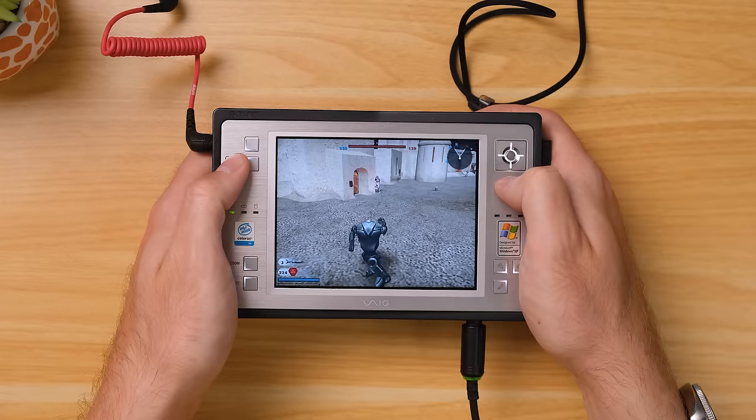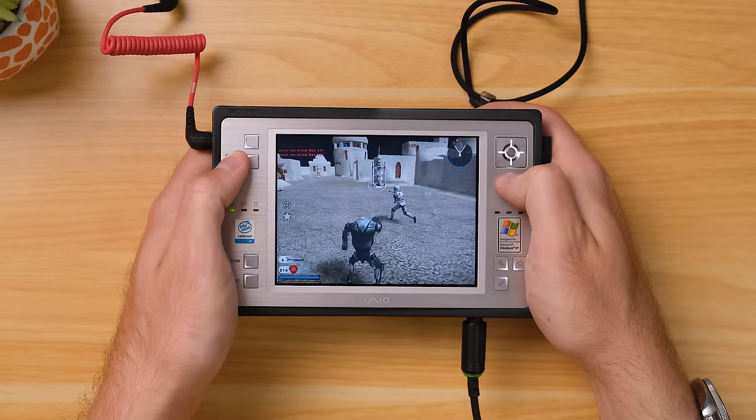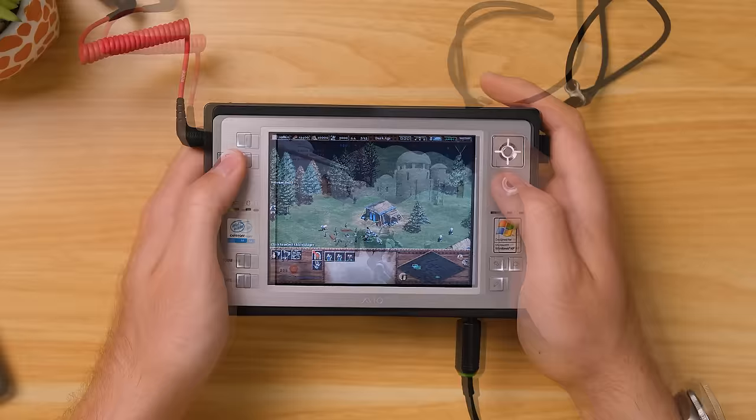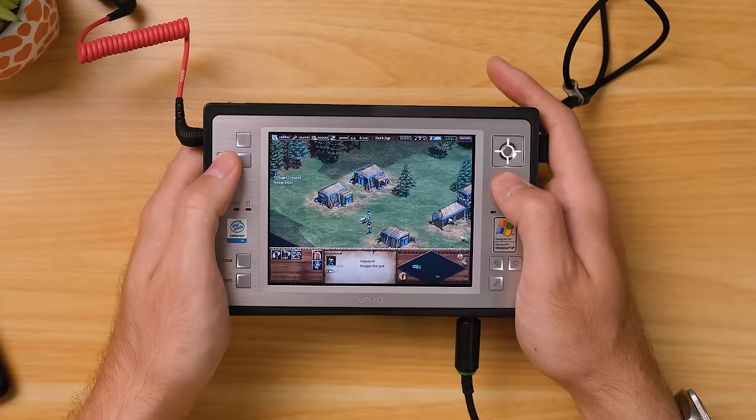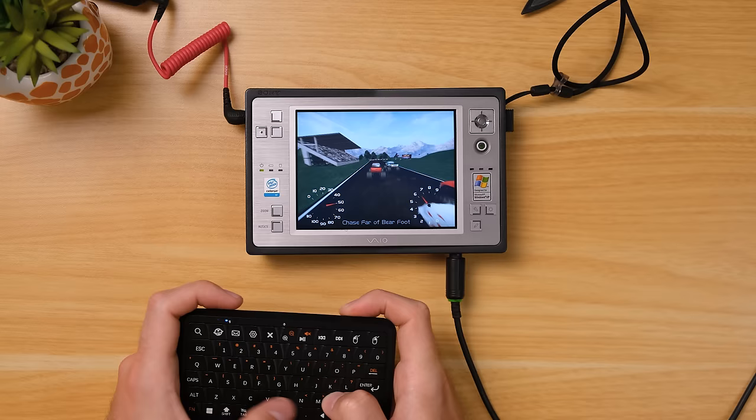What I soon realized was that the lack of shoulder buttons and having only a very basic D-pad made most games a real challenge to control. Battlefront 2 ran better than I was expecting — if I could select a lower resolution it would have been far smoother, but even this was an acceptable framerate. Age of Empires 2 made a lot more sense on the VAIO U50, as you can play this entirely with a mouse pointer. I would strongly recommend using a gamepad or an external keyboard entirely, which made the experience pretty nice.